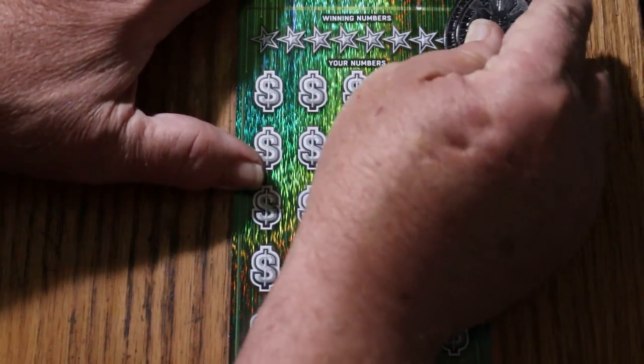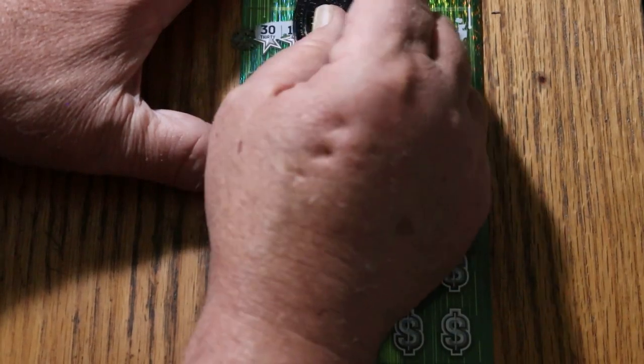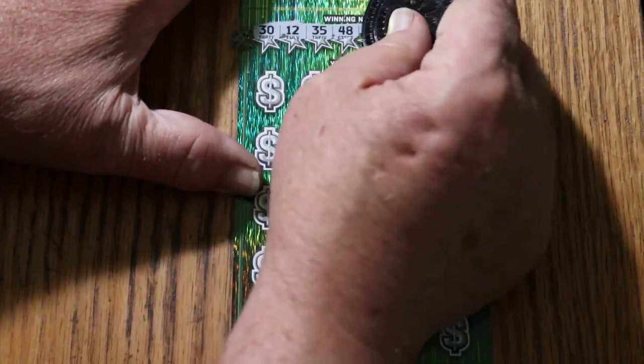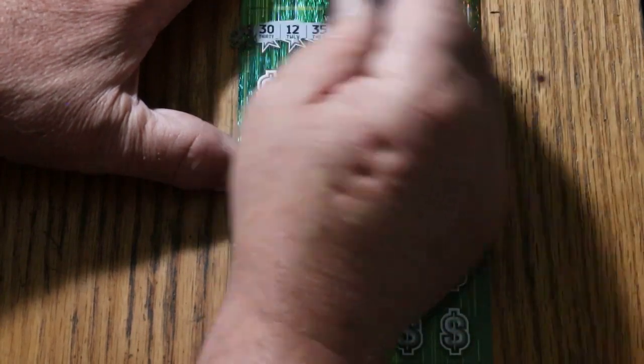Do the bonuses last. Your numbers are: $30, $12, $35, $48, $5, $11, $41, and random number $32.